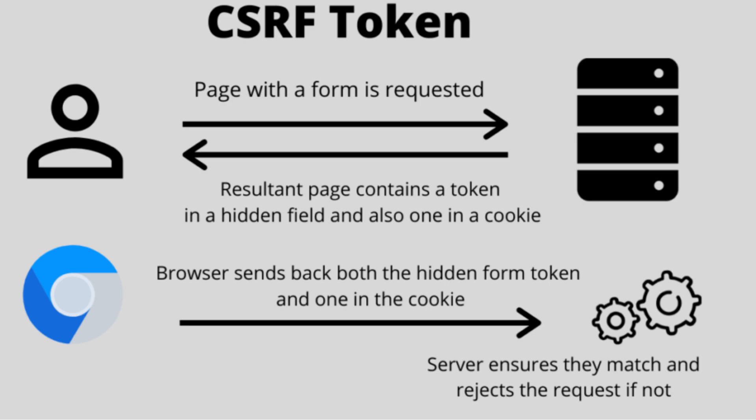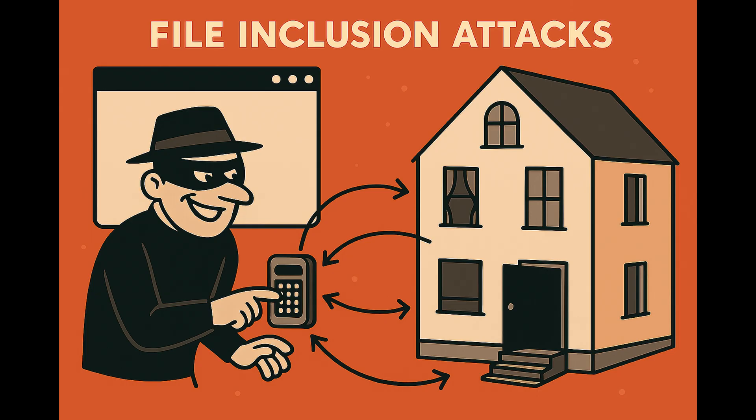Remember, the internet is constantly evolving and so are the bad guys. Let's dive into something absolutely terrifying called file inclusion attacks. These come in multiple flavors and they can completely compromise a website in seconds. Think of it like a master burglar who doesn't break down your door — instead, they trick your house into unlocking every room for them. First up: local file inclusion, or LFI.